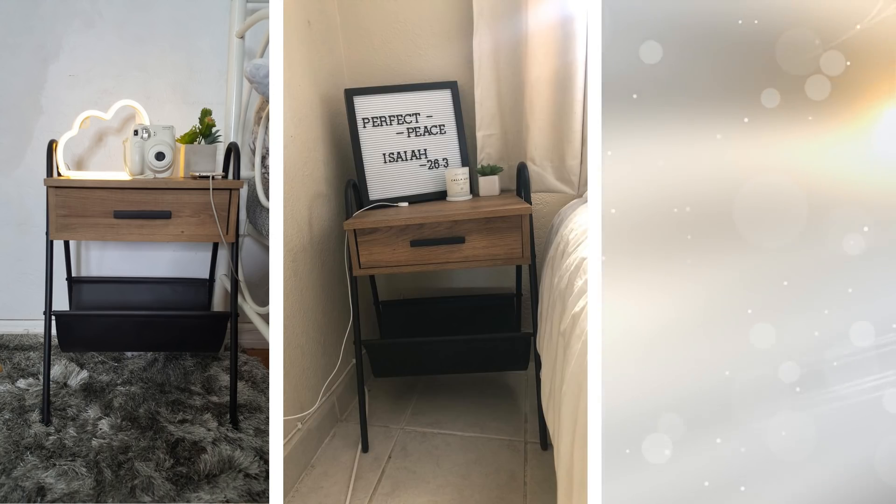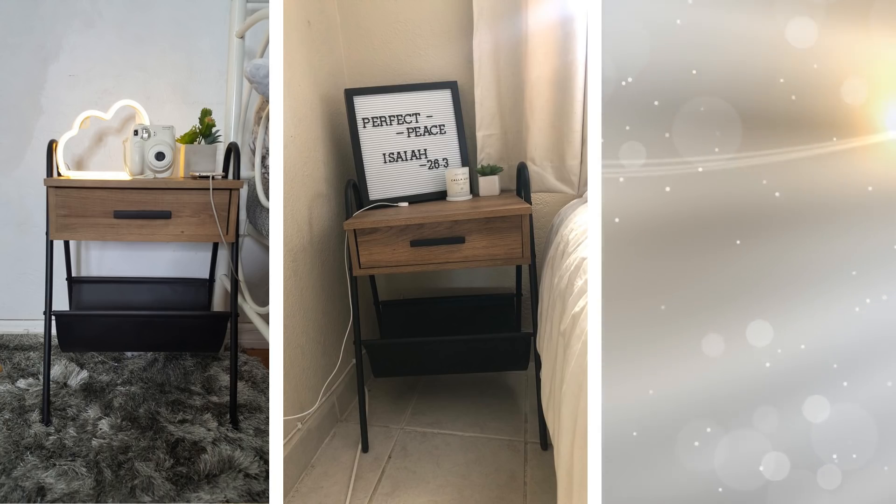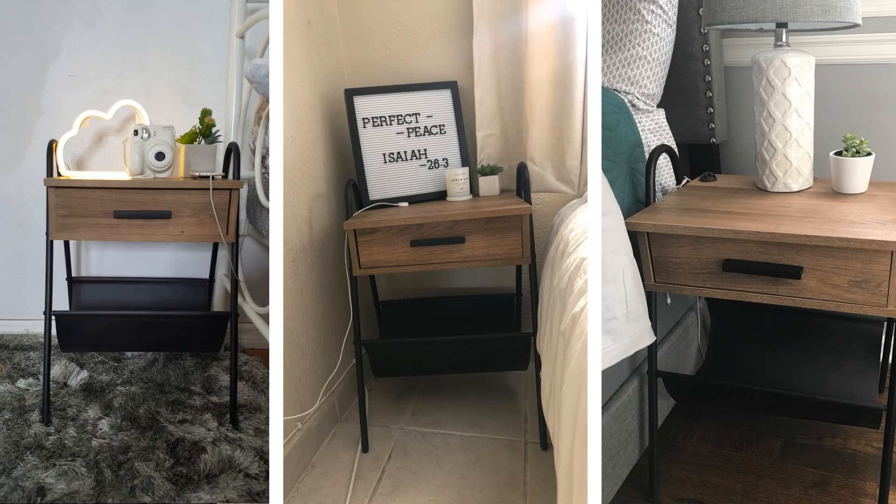17. Nightstands. This is a pretty simple solution, but maybe one you hadn't considered. By having nightstands at either side of your bed, you can put more in them than you would have normally had to put in your closet or find somewhere else to place. Store your favorite book or phone chargers in them.